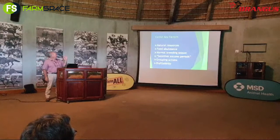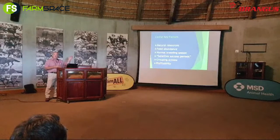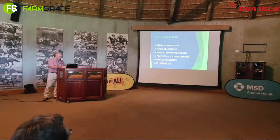I have a couple of what I call cattle key factors. The first one is natural resources — feed and water — that's about 30% of what you need. We need natural resources, feed abundance, a good normal breeding season, and then I've coined a term I call sensitive success periods. We'll browse through that, and then grouping actions, and of course the whole goal of this exercise is to drive to profitability.